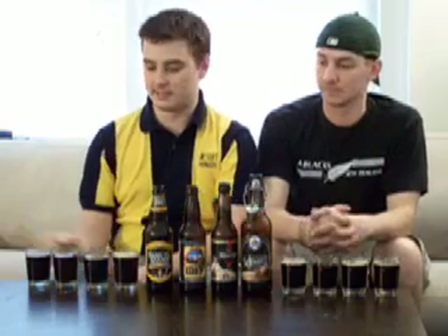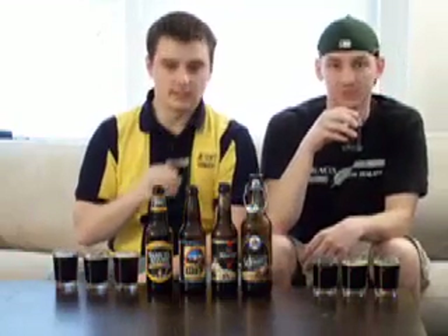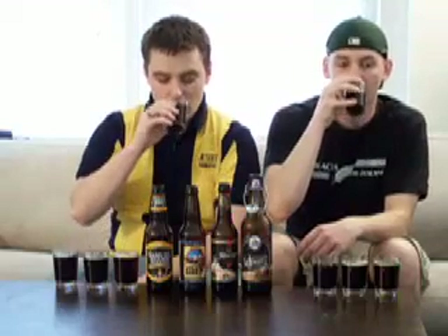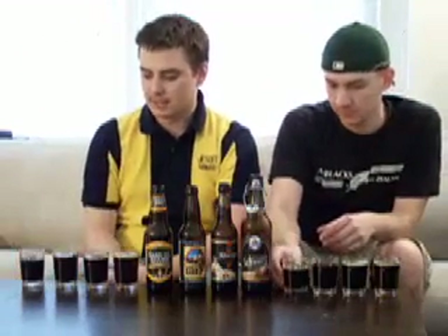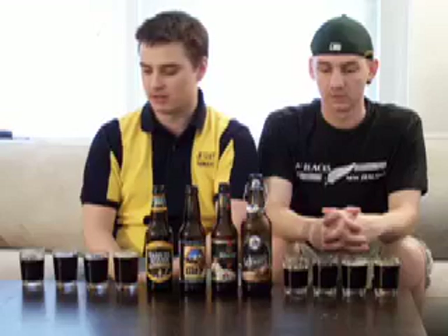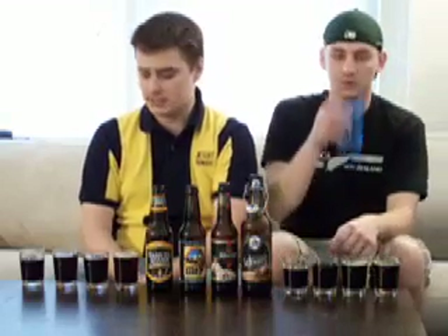First up we have the Sam Adams Black Lager. A lot of roasted malts in the nose — it smells very similar to a stout, I like it. It's very roasty in flavor too. Good dark color on this beer. Very smooth. Roasted malt blended very well into a very smooth finish. The finish is dry and very nice. A good medium mouthfeel. It's a good beer.